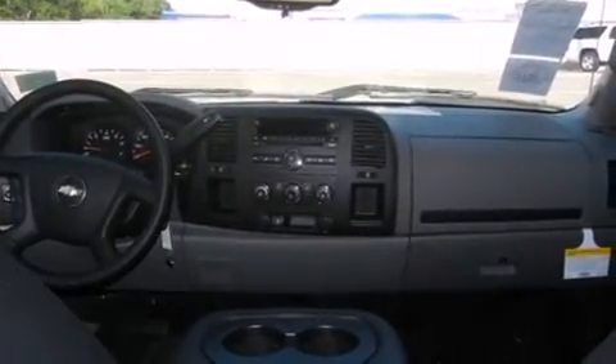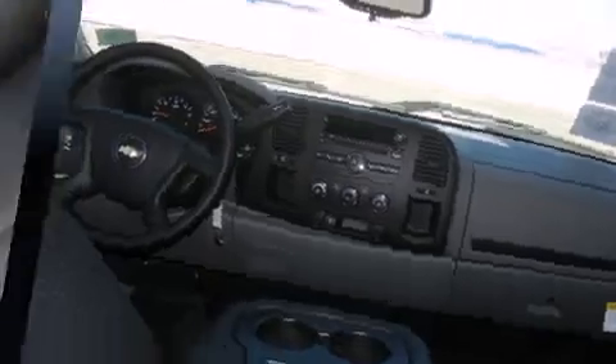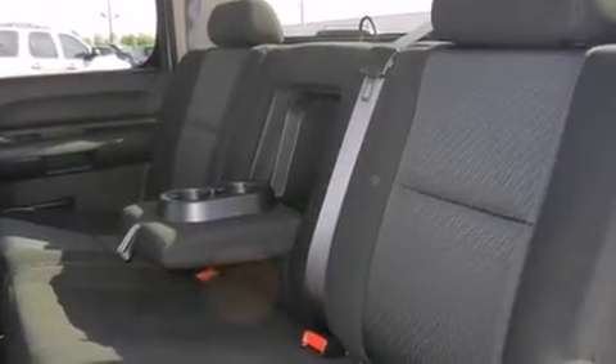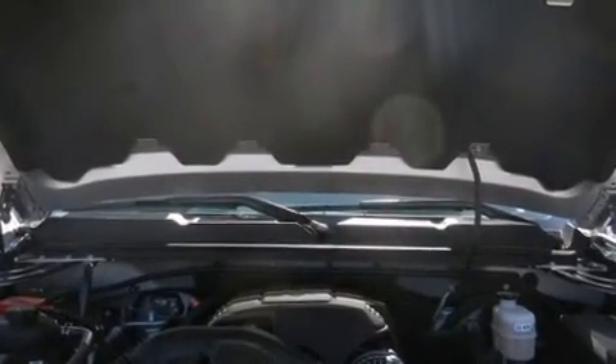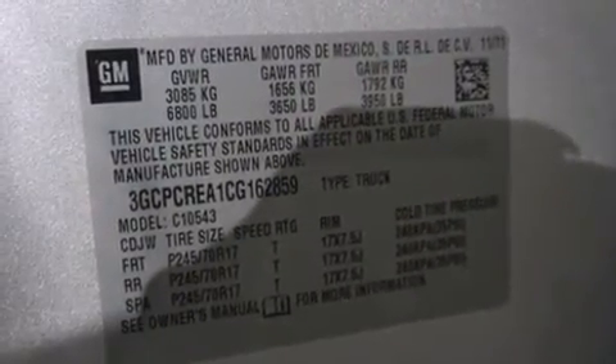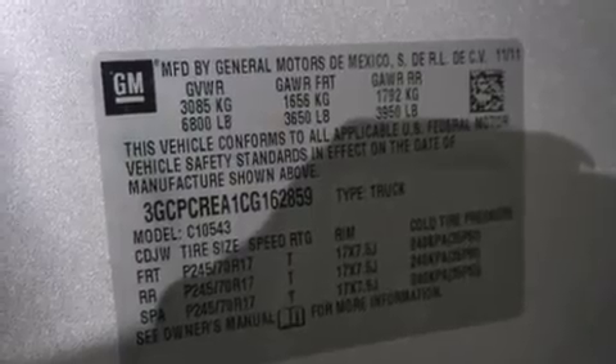Safety equipment has been integrated throughout, including dual equipment-sensing airbags, front side-impact airbags, traction control, a panic alarm, and ABS brakes. Various mechanical systems are monitored by electronic stability control, keeping you on your intended path.